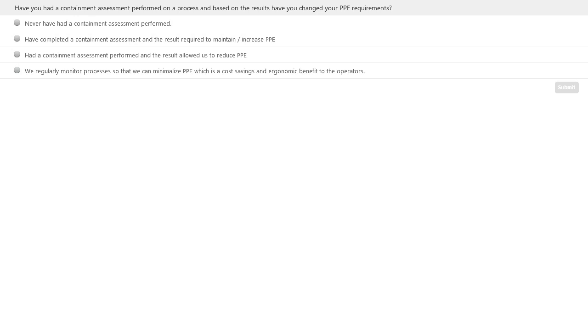The polling question is: Have you had a containment assessment performed on a process, and based on the results, have you changed your PPE requirements? Options include: never had a containment assessment performed; completed an assessment and the result required maintaining or increasing PPE; had an assessment performed and the result allowed reducing PPE; or regularly monitoring processes to minimize PPE as a cost and ergonomic benefit. Results showed 88.9% never had a containment assessment performed, and 11.1% completed one that required maintaining or increasing PPE. We typically see companies perform a containment assessment on one or more processes and use that as a benchmark going forward.